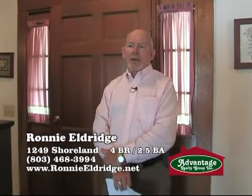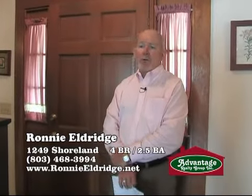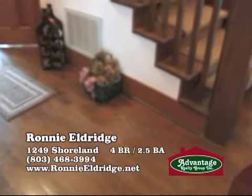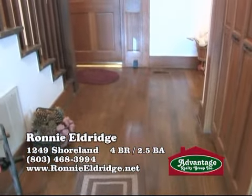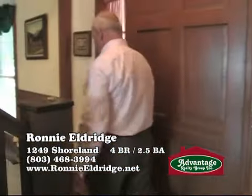Built in 1981, this home features four bedrooms, two and a half baths. It also has a formal dining room along with the eat-in dining nook. We're standing in the foyer. The foyer has hardwood floors. There's hardwood in the kitchen and in the dining room. Let's go over here to the great room to start with.